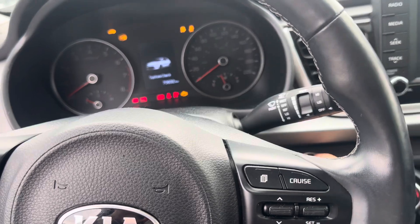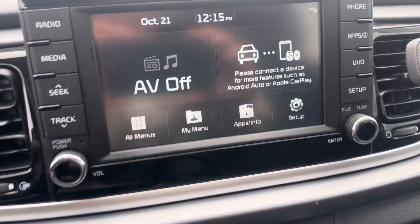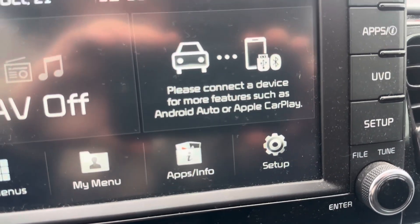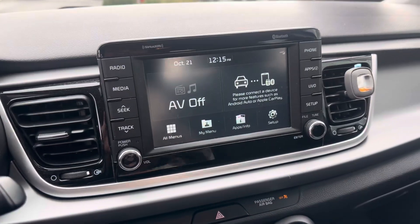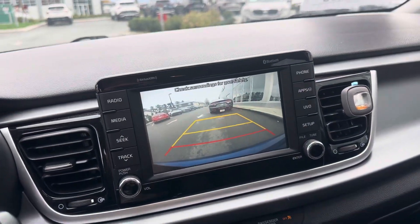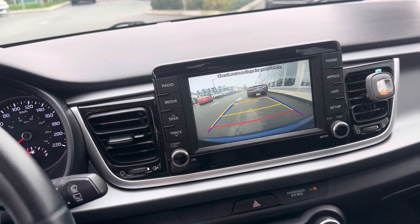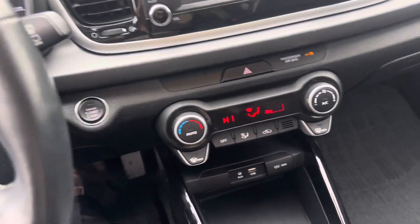It's a push start — put on the brake and just press the push start right there. The infotainment system has Apple CarPlay and Android Auto, so as soon as you hook up via Bluetooth it'll be standard wireless, which is nice. As soon as I put it in reverse, you get a full HD backup camera. You also get turning indicators so as you turn the steering wheel it guides you into your parking zone.